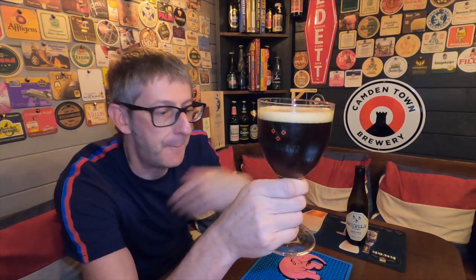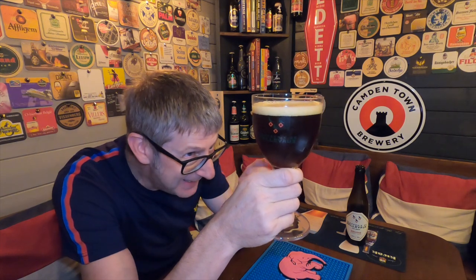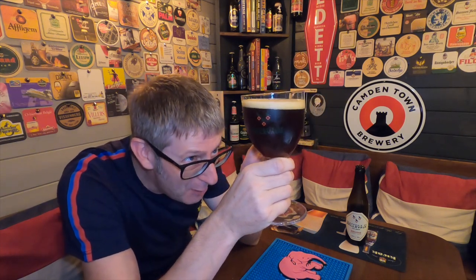There is Brasserie Bellevaux's Brune in a glass. If you look up through the light, you can just about see through this. It is a deep, sort of mahogany brown colour, with a little one-finger off-white head.